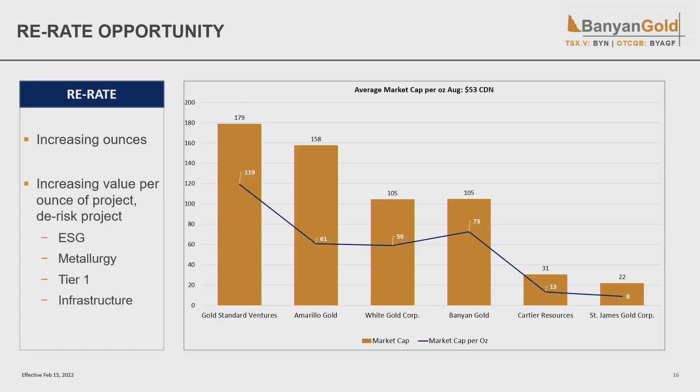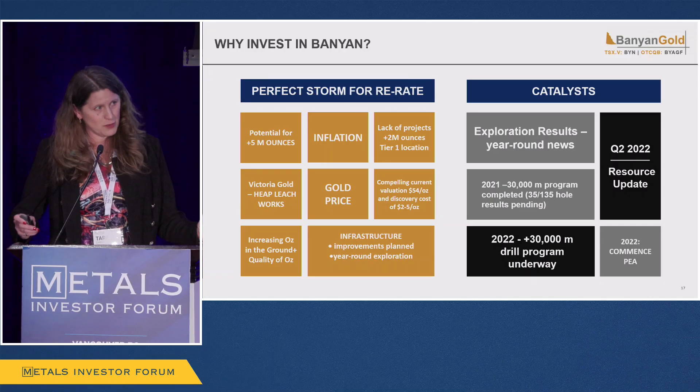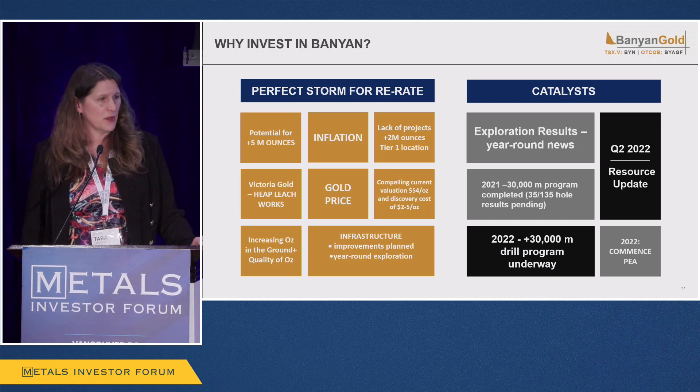I believe we're perfectly positioned for a re-rate. We are adding ounces with our drill program, expect that resource update, and we're also de-risking this project through ESG, metallurgy work, operating in a preferred jurisdiction where you can permit, and having fabulous infrastructure. It's a perfect time for a re-rate for Banyan, and I think we're starting to see that. We'll have lots of catalysts — that Q2 resource update as well as continued news flow throughout 2021.